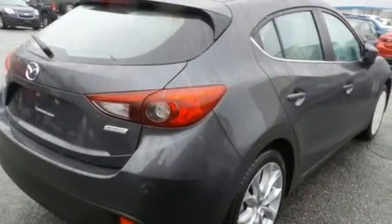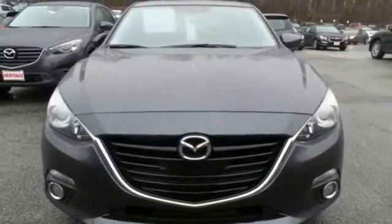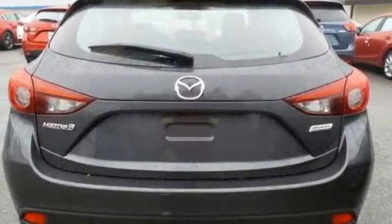Push-button start, Mazda Connect infotainment system, rear-view camera, and Bluetooth come standard. So does confidence from finding the perfect car.